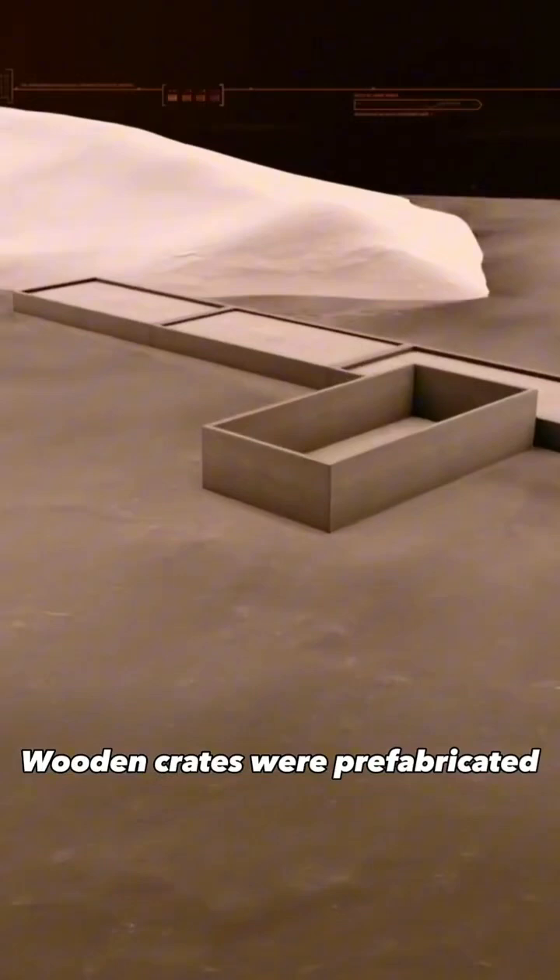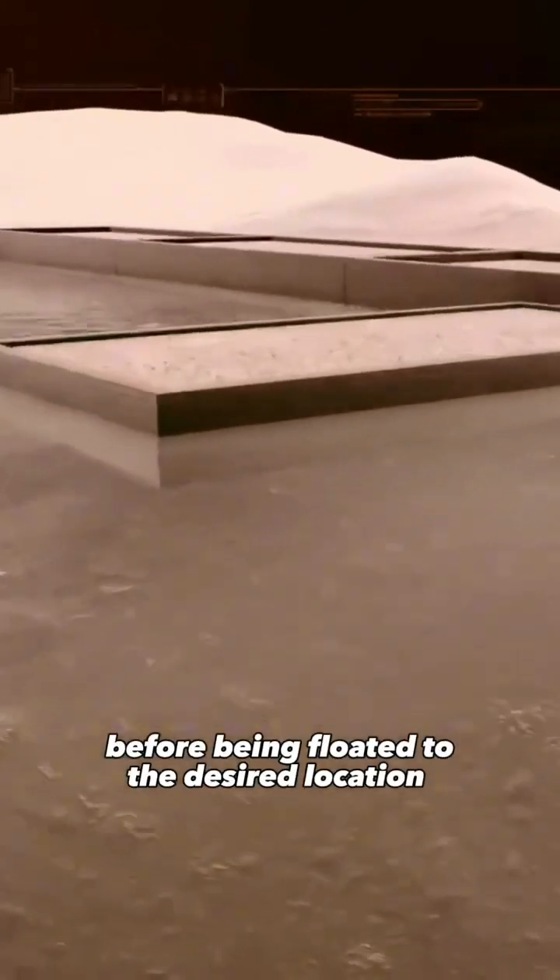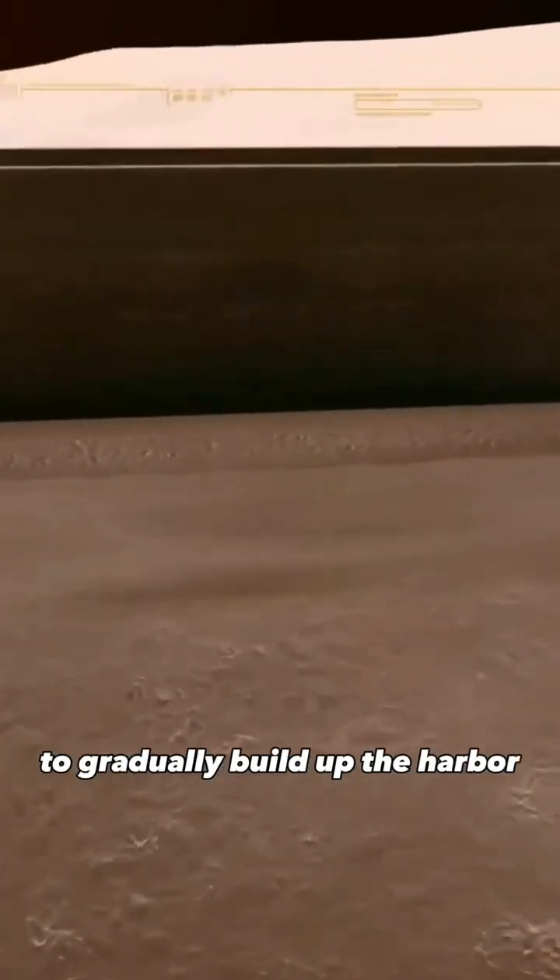Wooden crates were prefabricated and partially filled with concrete before being floated to the desired location and anchored. Once in place, the remaining concrete was poured. This process was repeated multiple times to gradually build up the harbor.